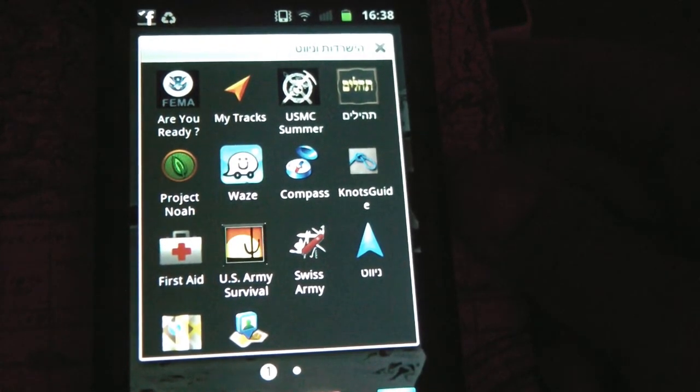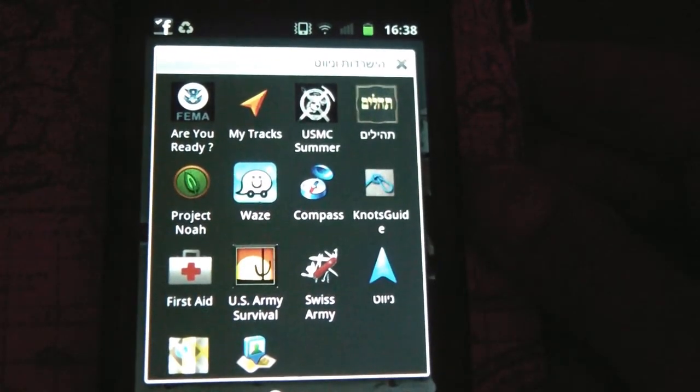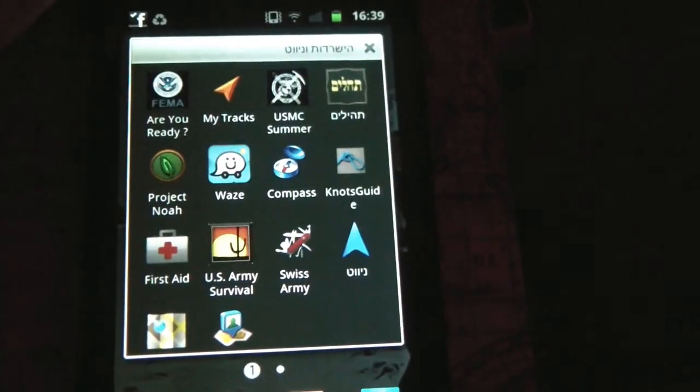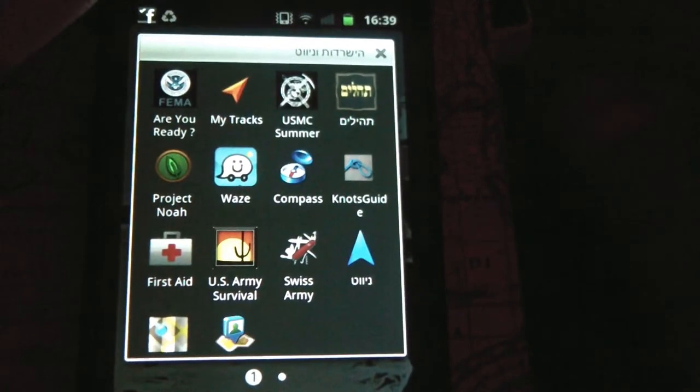I hope this video will help some of you find some more apps that are useful. Thanks a lot for watching, and have a happy new Jewish New Year — we call it Rosh Hashanah. Chag Sameach and see you all. Bye-bye.